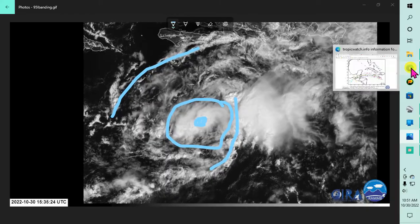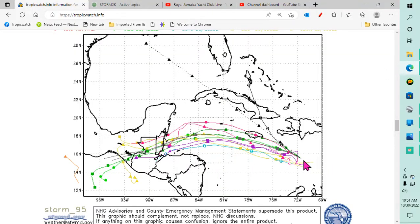As far as the forecast track is concerned, most of the forecast models still keep it south of Jamaica heading towards Belize, Honduras, and the Yucatan in that area.